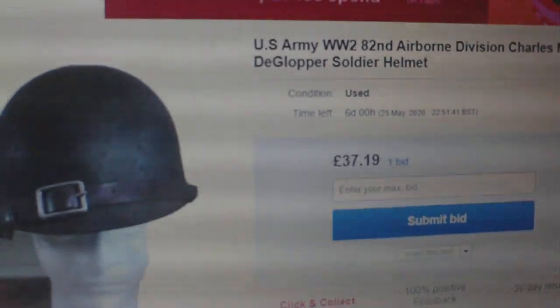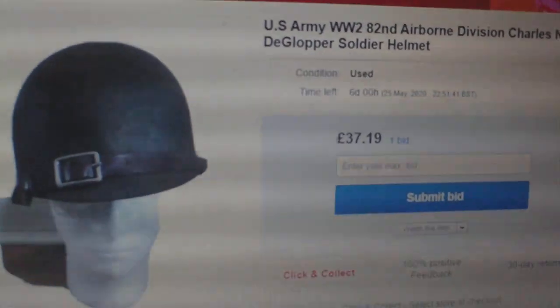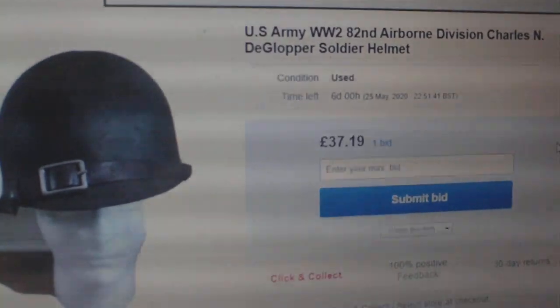This is a clear indication that there are some unscrupulous robbing bastards in the military section on eBay. But it also goes to show there are some completely gullible idiots on eBay as well.